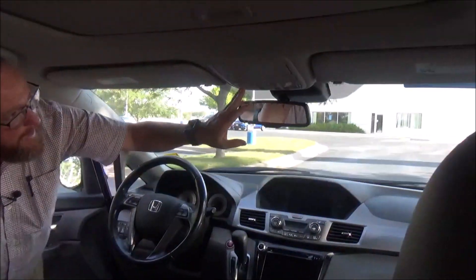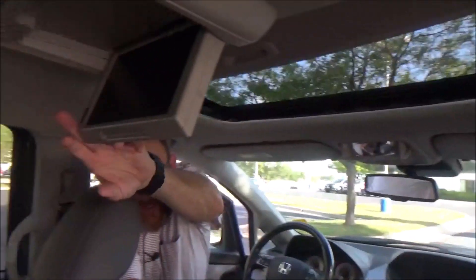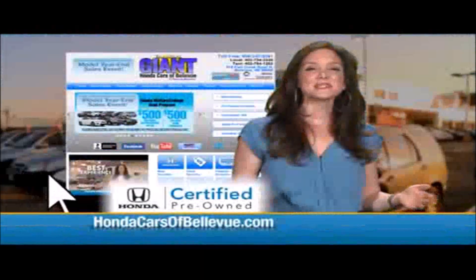Auto-dimming day-night mirror, map lights, HomeLink system, sunglass holder with conversation mirror, power moonroof, and 11-inch DVD screen. Thanks, Brian.